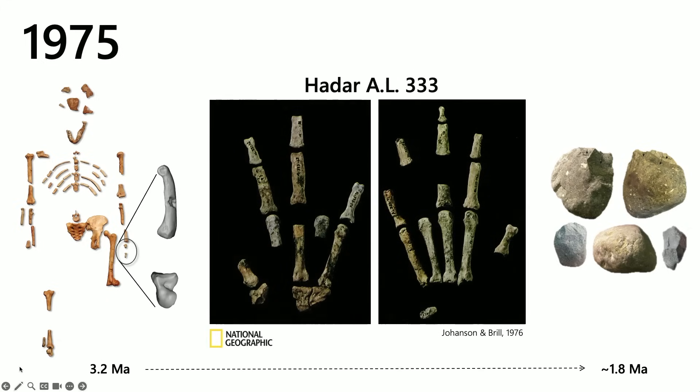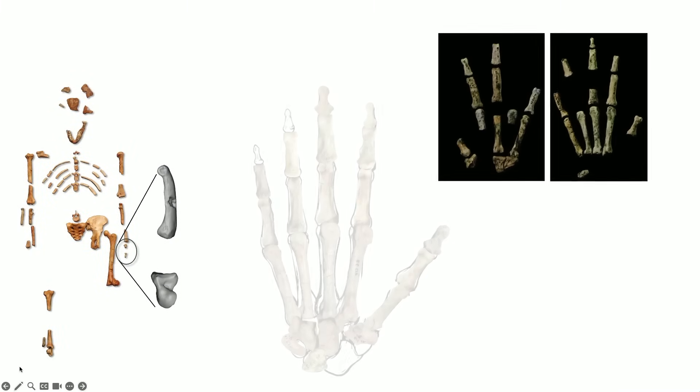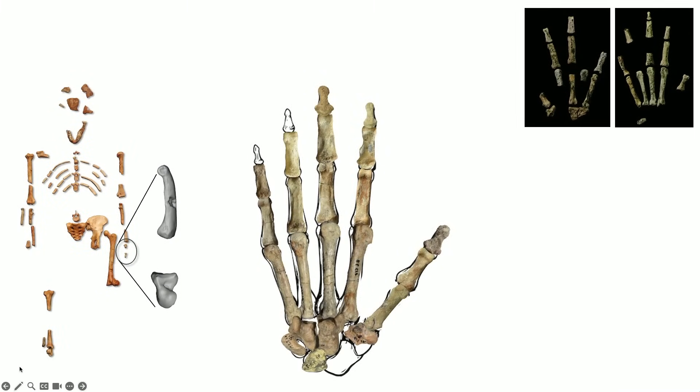Shortly after Lucy's discovery, there were many new discoveries at the site of AL333, including many hand bones — which makes people like me who really like hands very excited. These are two composite hands, meaning hand bones from multiple individuals brought together to get a better idea of what the afarensis hand might look like. These were pictured in Don's National Geographic article in 1976, and allow us to say a little bit more about what Lucy's hand might have looked like.